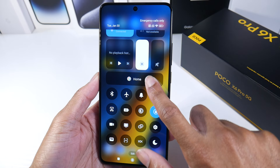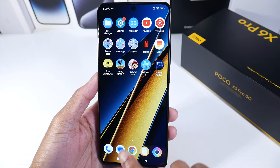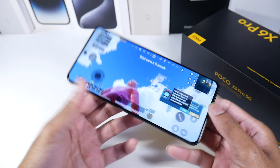They've changed a little bit of MIUI — it's now HyperOS. I think it still looks a lot like an iPhone, unfortunately. But this phone is like crazy, buttery fast. Let's go ahead and get into PUBG and I'll show you guys what kind of settings we're getting here.